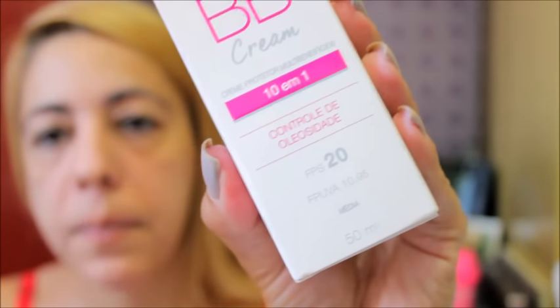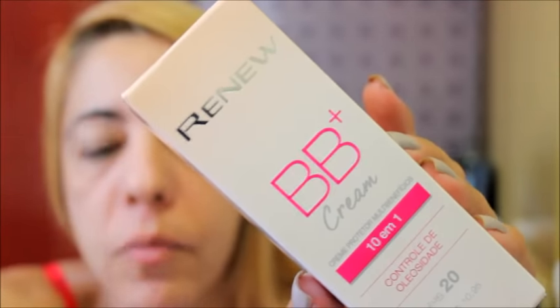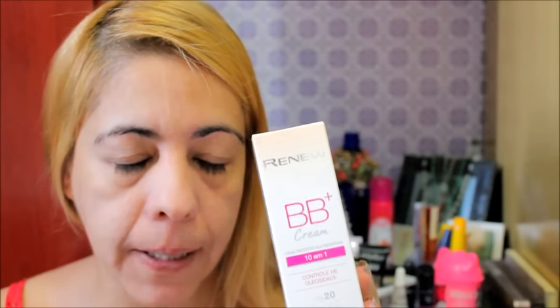Benefício, fator 20, tem proteção UVA, custa R$10,95 e ele tem 50ml. Eu paguei, acho que foi R$20,00 na promoção. Eu comprei na cor média e na cor clara. Vou usar a cor média e vou fazer um teste aqui com vocês, aplicando na mão.